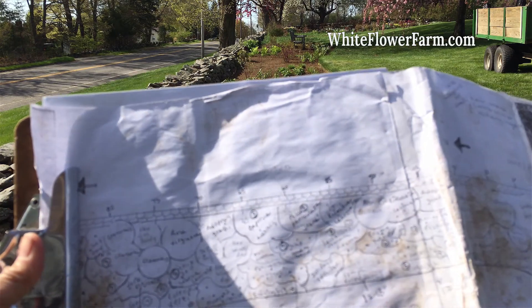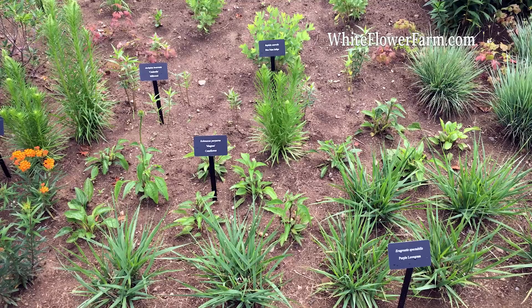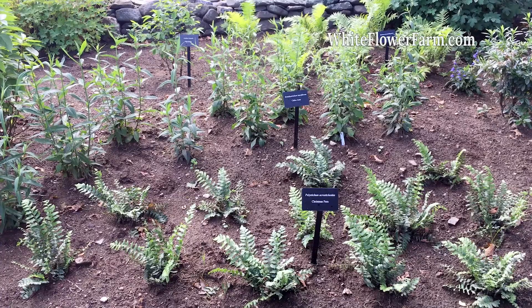Much to my surprise, my paper garden plan translated pretty well to the earth as I only had to make a few minor adjustments in spacing as I laid out the plants. It doesn't always go that smoothly.